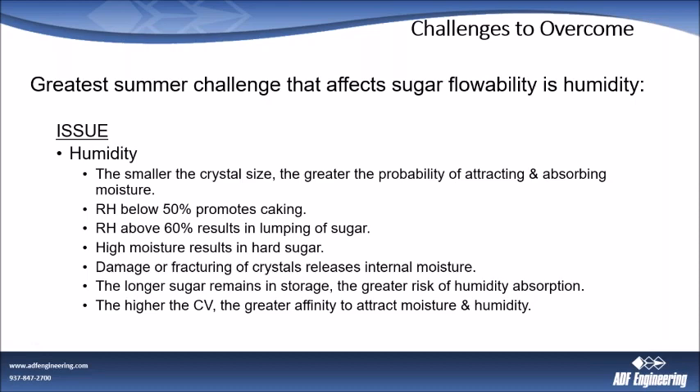Some lumping will break up in the transfer process, but sugar that picks up a large amount of moisture will turn rock hard like a stone and can actually damage equipment. Damage or fracturing of crystals releases internal moisture — if your systems are breaking up sugar crystals, it's like cracking an egg and allowing the moisture inside to go wherever it wants within that mass. It causes hot spots or wet spots and eventually hard spots in the sugar — and it typically doesn't end well.